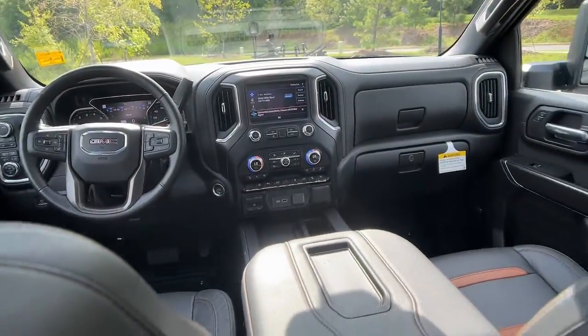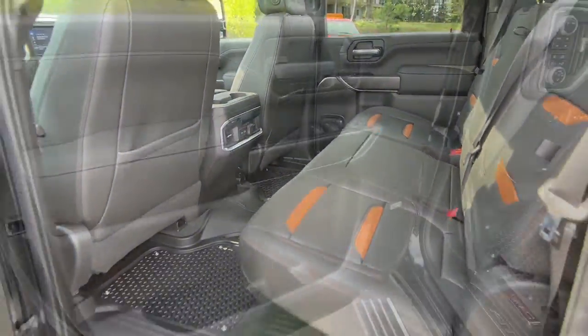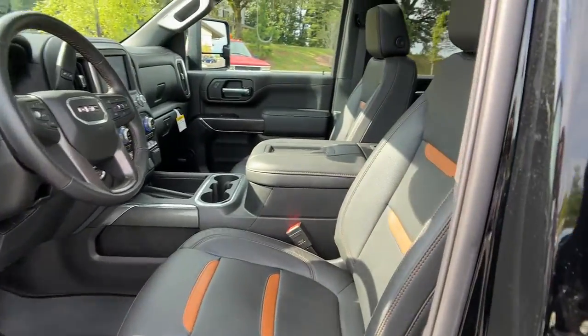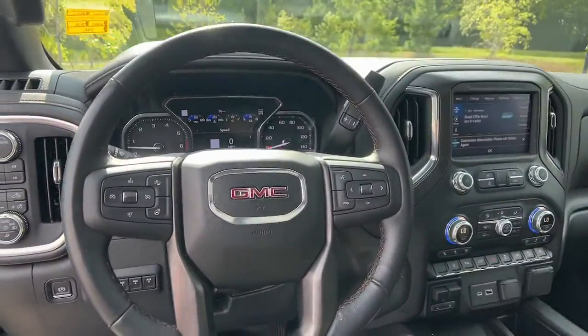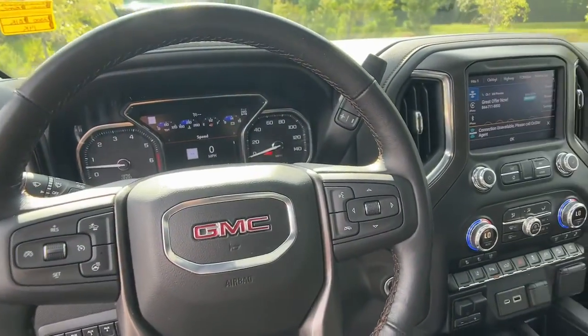The following are some of this vehicle's highlighted options: sun/moonroof, navigation system, keyless entry, heated mirrors, bed liner, satellite radio, lane-keeping assist, power passenger seat, cool...